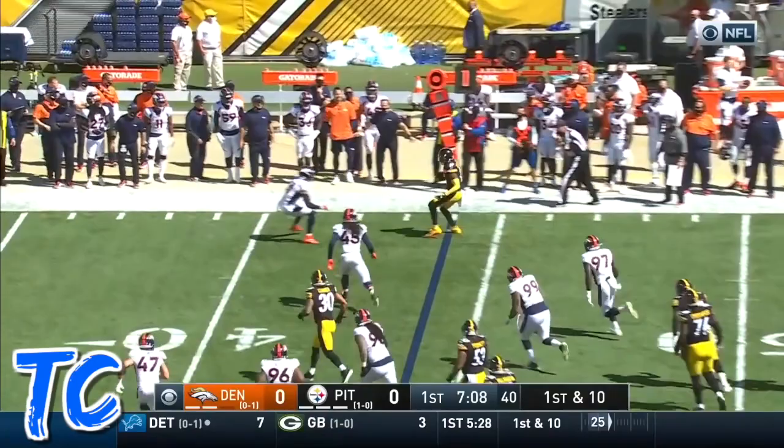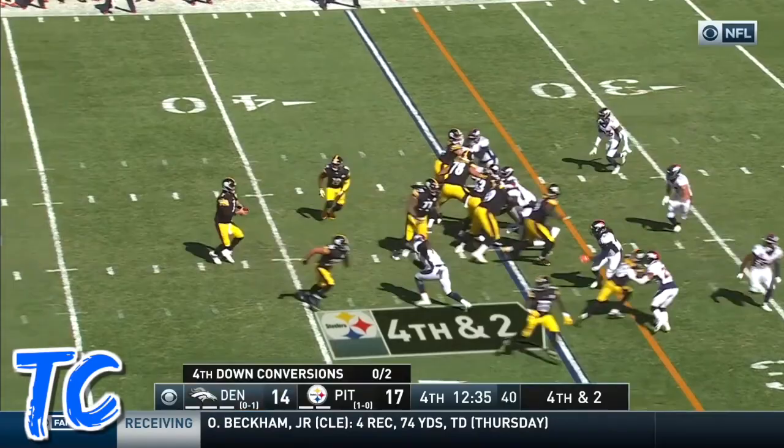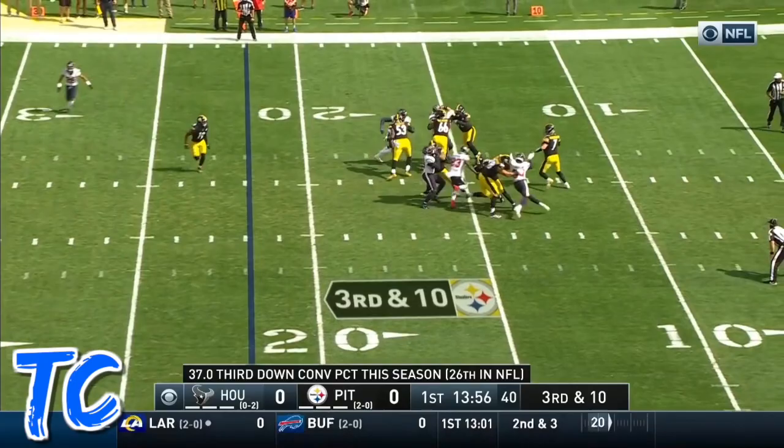Roethlisberger to the side, that's complete — JuJu Smith-Schuster. Coming this way is JuJu Smith-Schuster, Schuster inside the 10. That's enough for a first down.